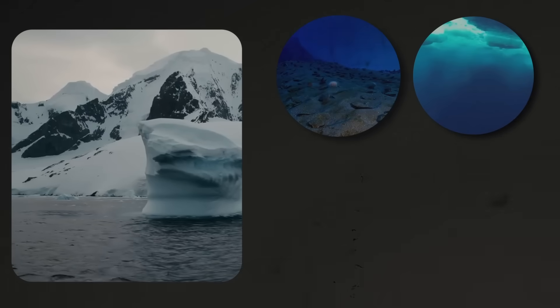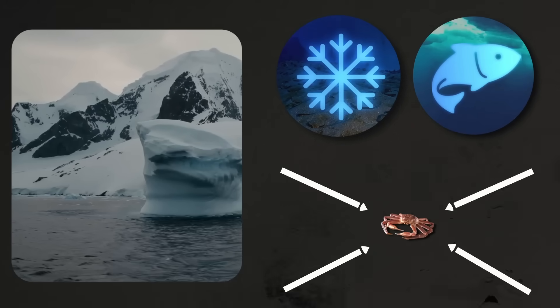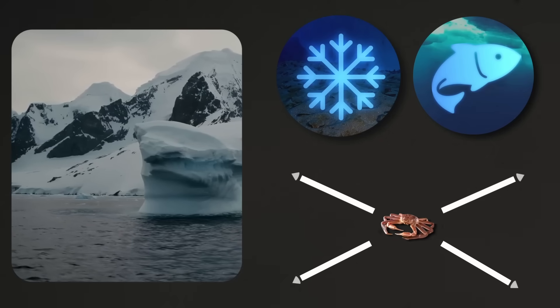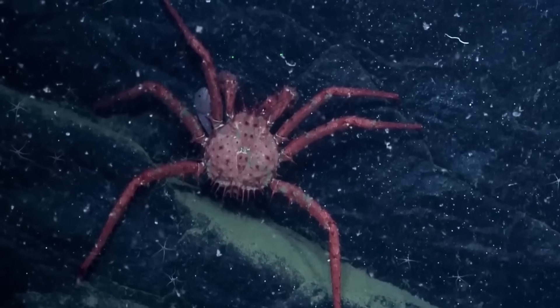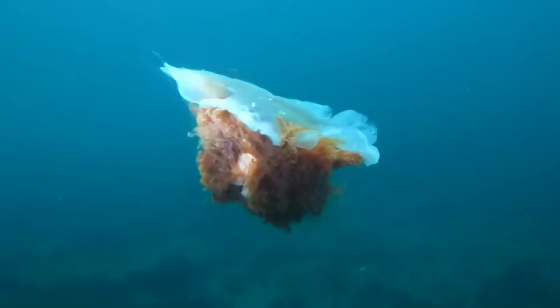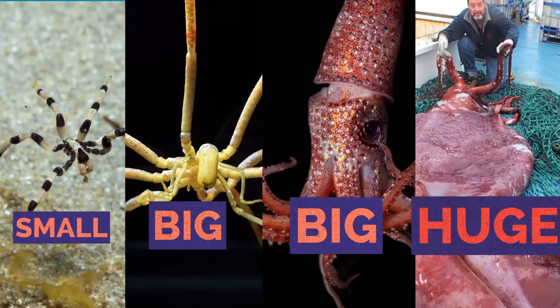You'd think in a place where everything's freezing and there's barely any food to survive, that most animals would get smaller and smaller to conserve energy. But the complete opposite happens — all animals in this region turn into a sort of super-sized variant of themselves, making small things big and big things huge.